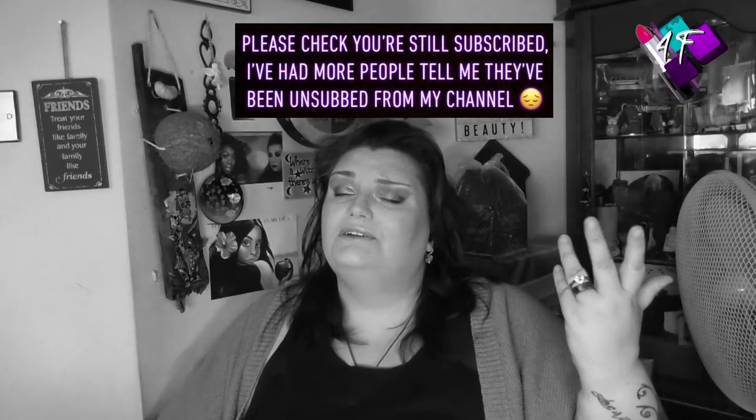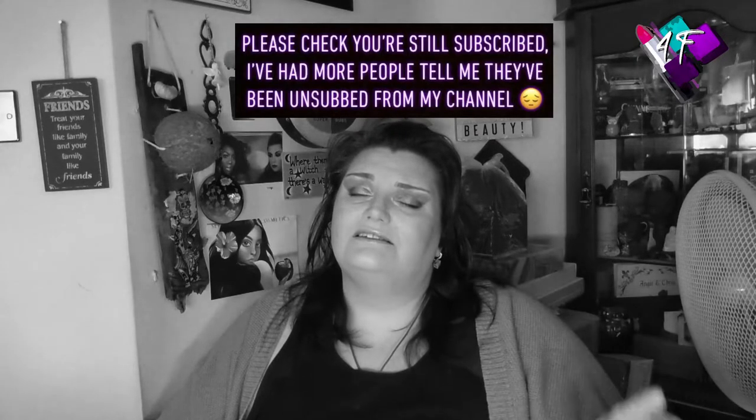Hey, when will I be YouTube famous? I don't know, probably never. But what I do know is this is 4F Beauty, and hopefully you are watching me in black and white.